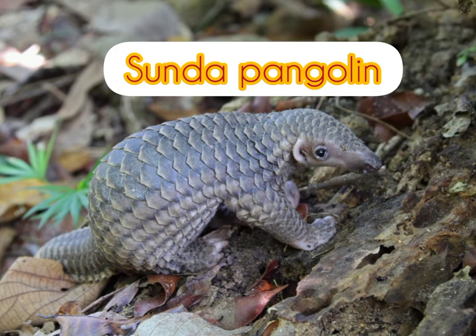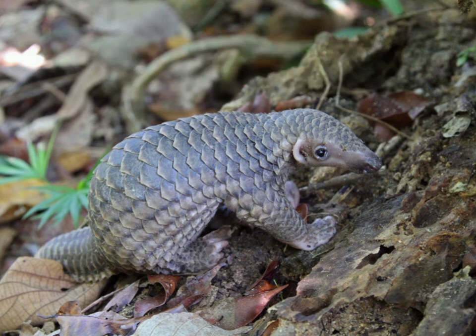This is the Sunda pangolin. It is also known as the Malayan pangolin or Javan pangolin. They have hard keratin scales covering most of their body and tails.